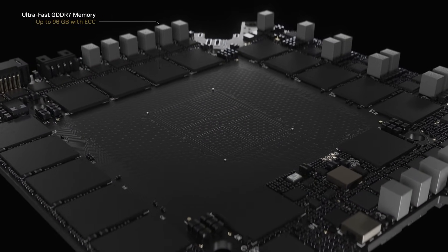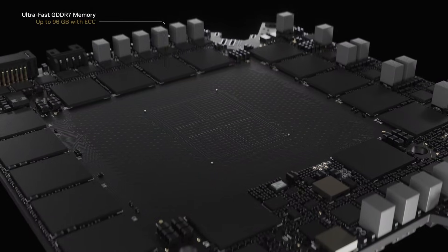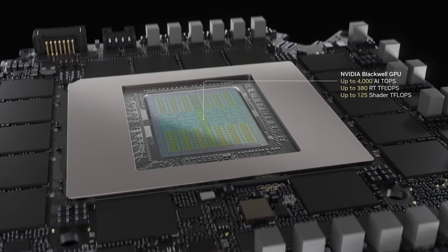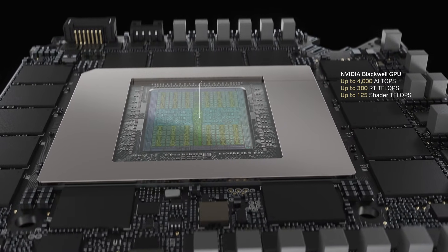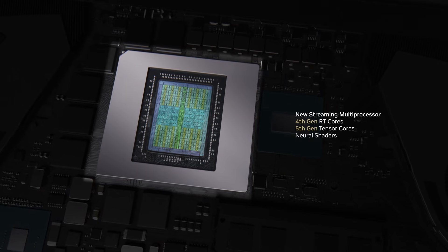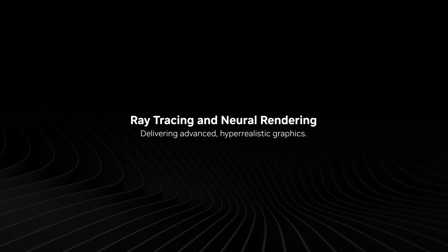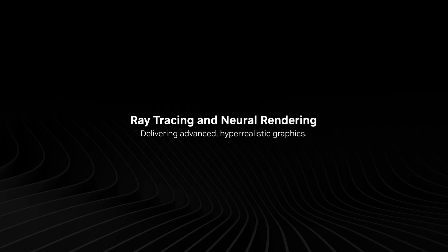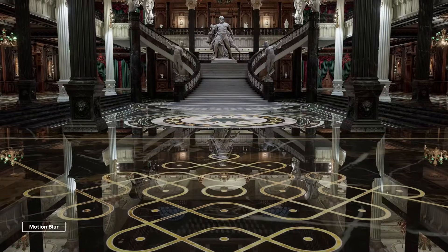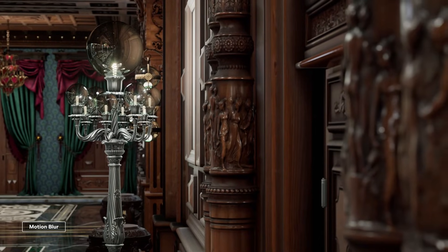Let's rewind. In 2022, NVIDIA launched Hopper, a data center GPU that became the brain behind ChatGPT, Stable Diffusion, and every major AI boom. Hopper's H100 GPU sold over half a million units in a single quarter. With AI exploding, NVIDIA's stock surged past $2 trillion. Demand overwhelmed supply, and wait times for servers stretched past a year. But NVIDIA wasn't satisfied — behind the scenes, they were building a successor.